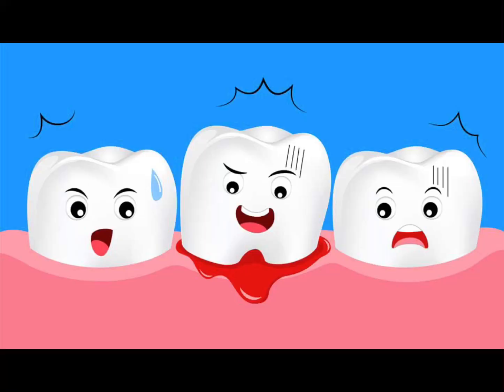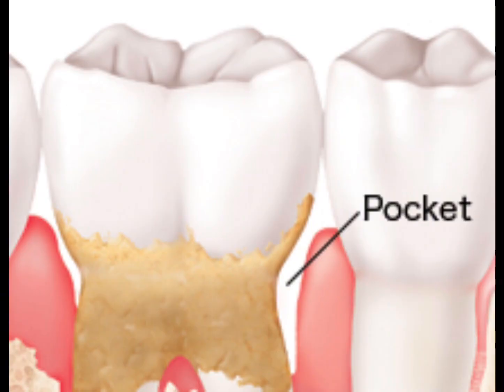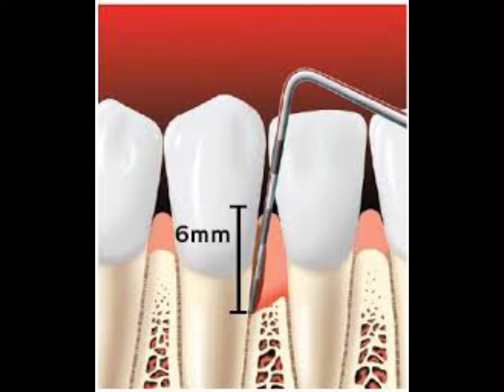Stage three is called moderate periodontitis. Bleeding and red gums are just part of the problem. The real problem is that bacteria are migrating deeper into the swollen gum tissue and causing even more trouble there. At this stage, the bacteria are difficult to remove at home. They are under your gums, and the soft plaque and the hardened plaque known as tartar can't be reached with your toothbrush. The acids produced by the bacteria attack the fibers connecting the teeth to the bone.